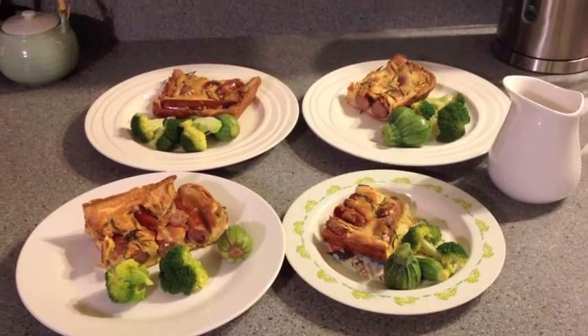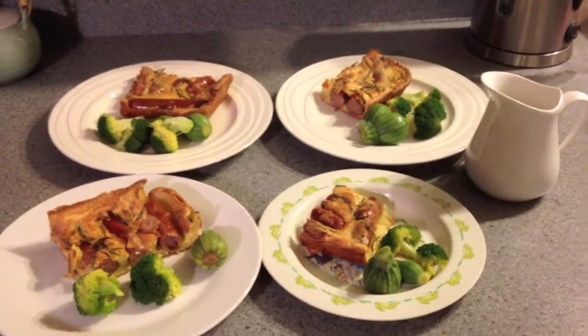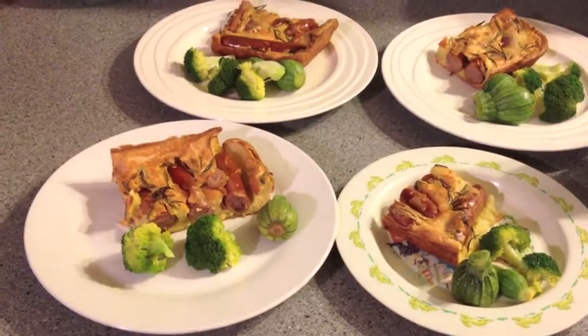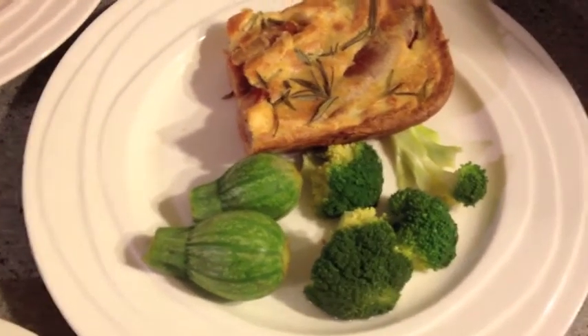I feel terrible because I haven't filmed for the last few nights. We've just had so much going on and I've just been forgetting to film our meals — it's just been quite chaotic the last week. But anyway, this is what we're having for tonight's dinner. We're having toad in the hole, which is sausages in batter baked in the oven, with some rosemary on the top. And then a side of some broccoli and these little baby round zucchinis, which were the last ones from our garden for the season. We've got a sweet onion gravy to have with it, sweetened with some coconut sugar.